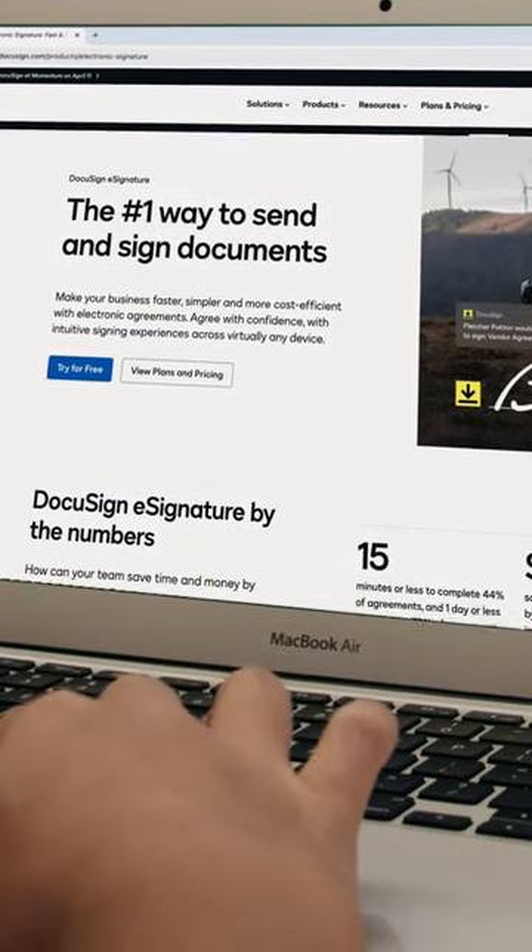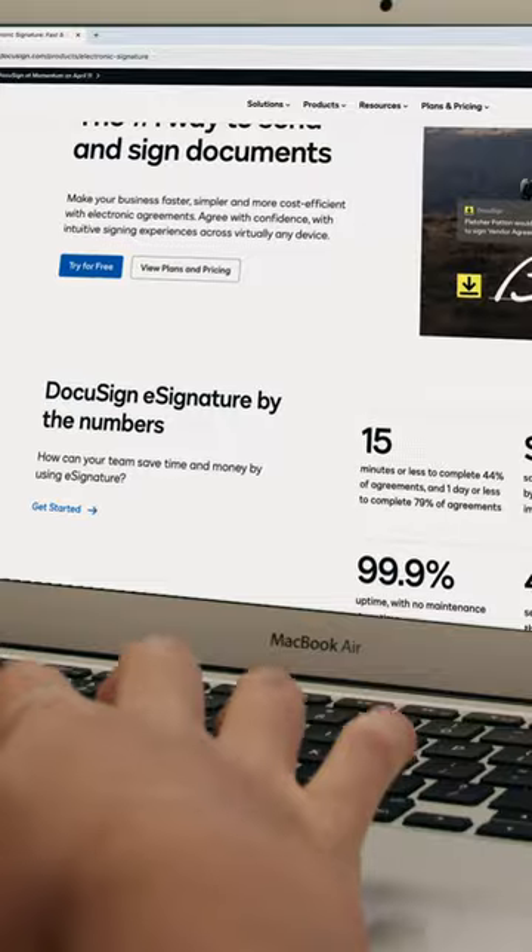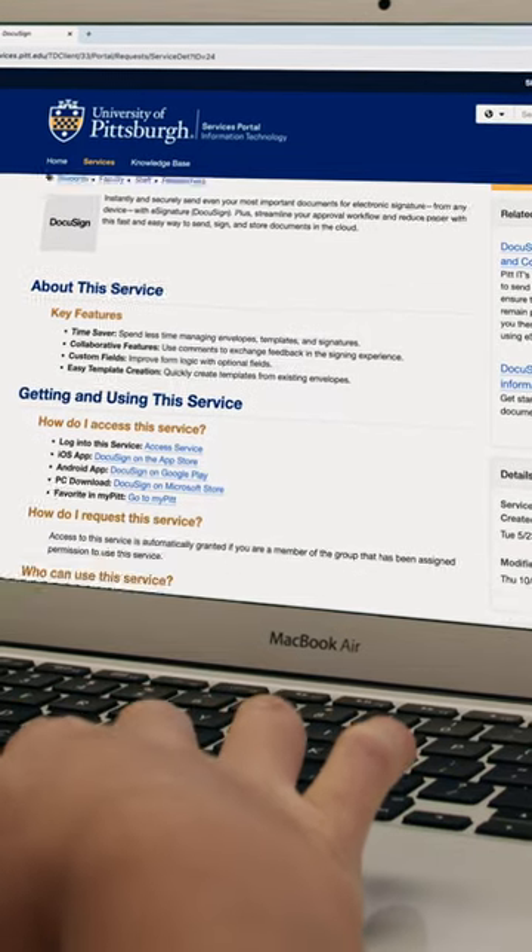Hi, my name is Matt. A feature that is underutilized by Pitt students is DocuSign. DocuSign is accessible and free to all Pitt students, and mainly I use it as a business manager for a few student organizations.